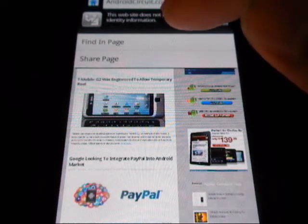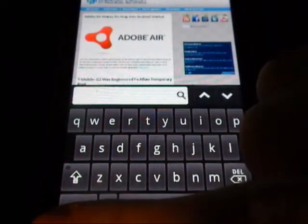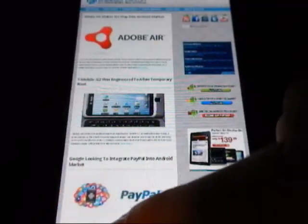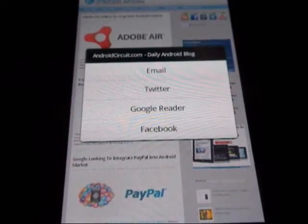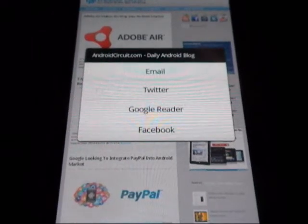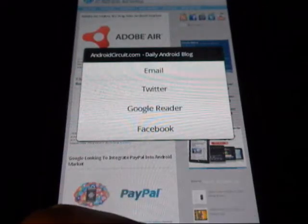What you can do is search inside the page by hitting Find It — basically like Control F. You can also share the page, which will let you either email it, submit it to Twitter, import it into Google Reader, or upload it to Facebook. This is a pretty neat social integration tool.